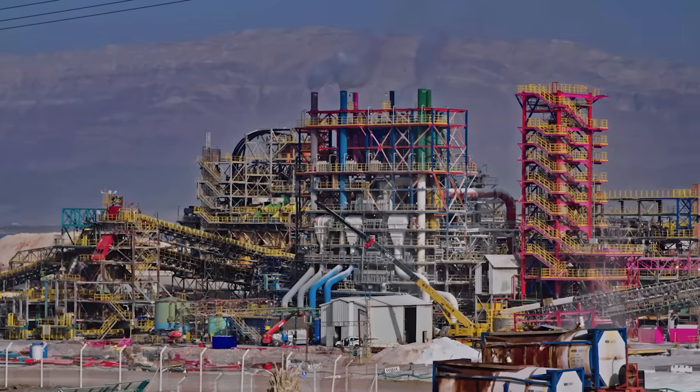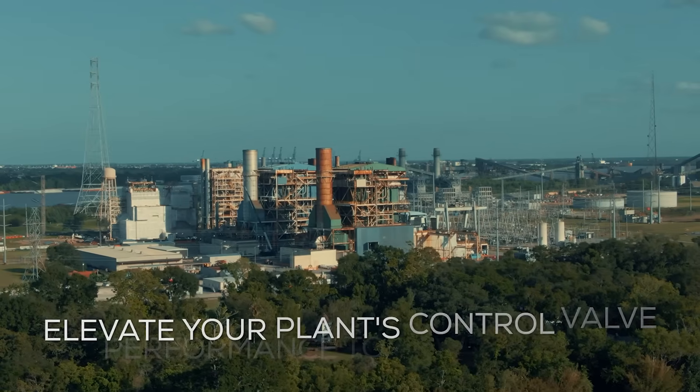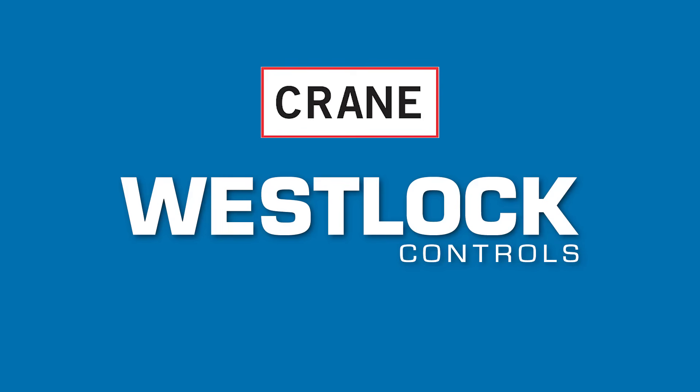The iCon digital positioner — elevate your plant's control valve performance to new heights. Westlock Controls, where innovation meets reliability.